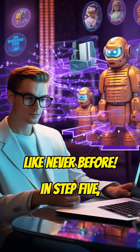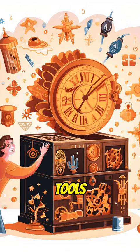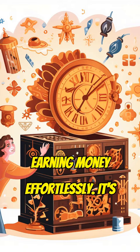In Step 5, discover a free checklist boasting over 400 marvelous AI tools just waiting for you to promote them and start earning money effortlessly. It's like having unlimited treasure at your fingertips.